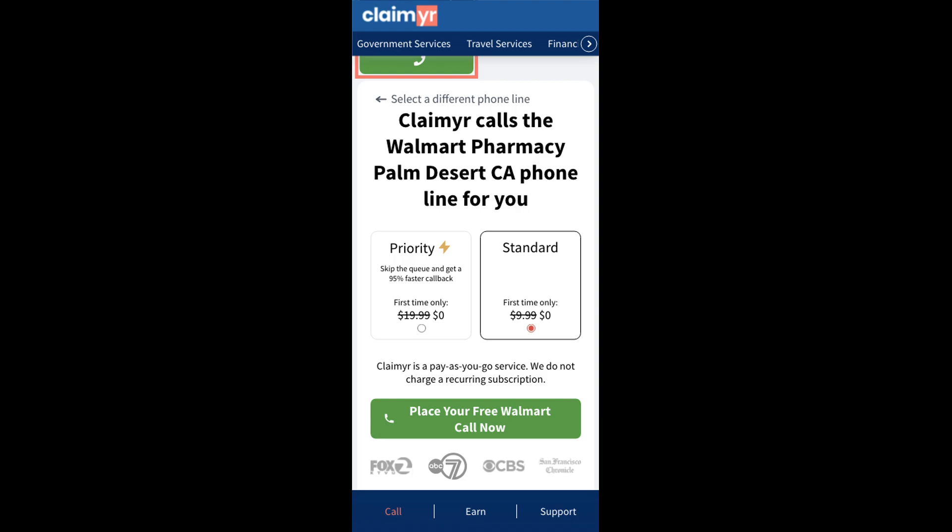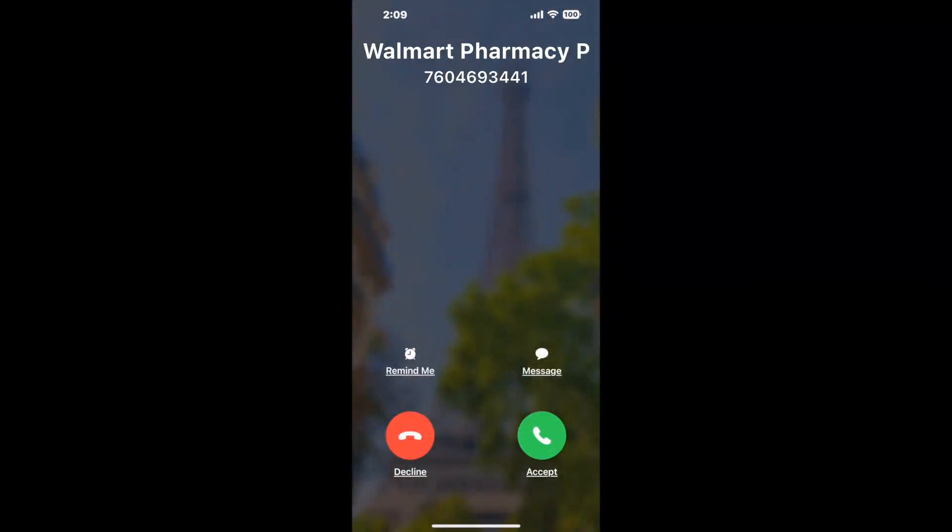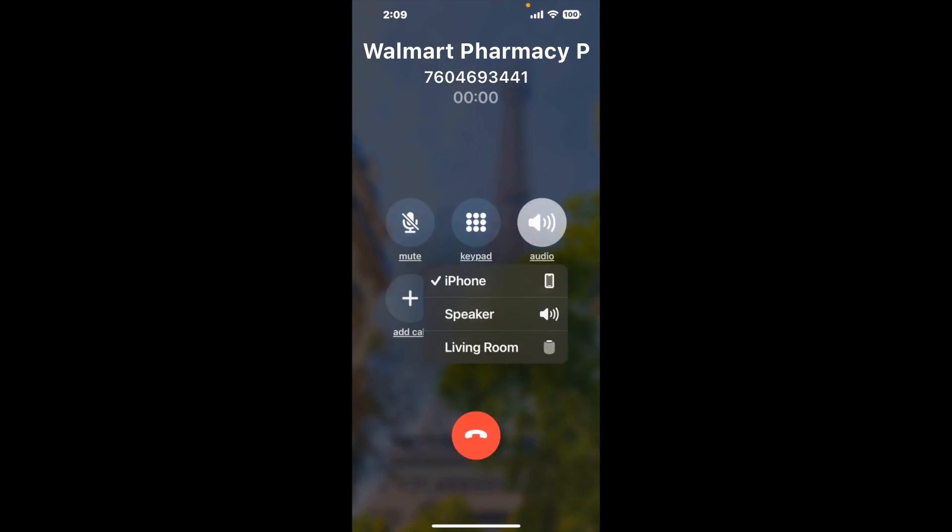It'll connect you directly to a human at Walmart Pharmacy, Palm Desert, CA. It dials the number and stays on hold for you while it waits for an agent to take the call. When it detects an agent, it'll send the call to your phone. And here is Claimyr sending me a call back from Walmart Pharmacy, Palm Desert, CA, with an actual agent on the line.